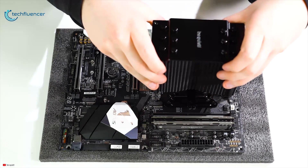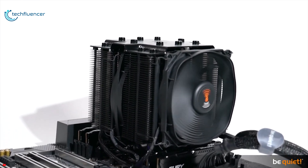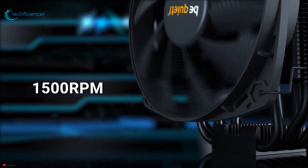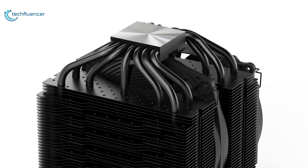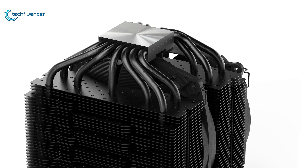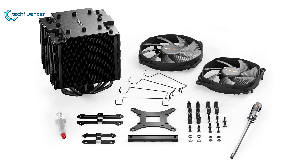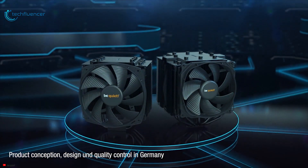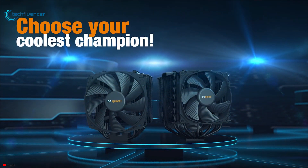Despite its bigger size, this cooler is easy to install and has two Silent Wings PWM fans with a maximum speed of 1500 RPM, making it the quietest CPU cooler on our list. It also has seven heat pipes made out of copper for top-class heat dissipation, and comes with an installation kit for easy mounting from above. If you're looking for a cooler that offers superior performance with no noise at all, then the Be Quiet Dark Rock Pro 4 is a reasonable option for you.